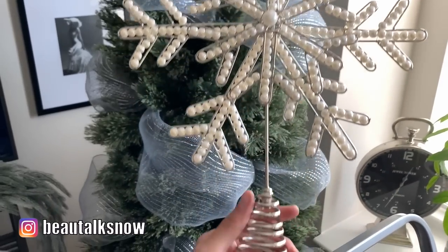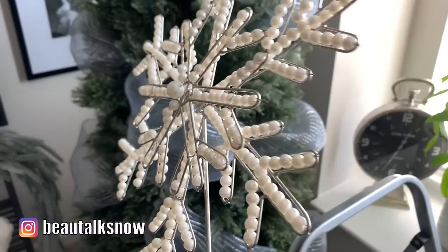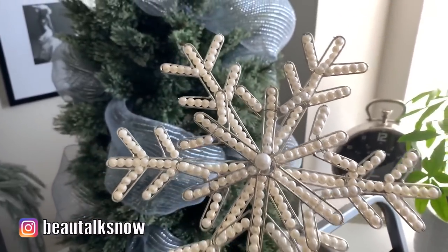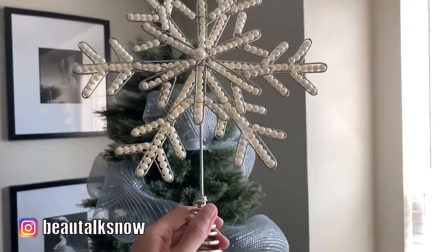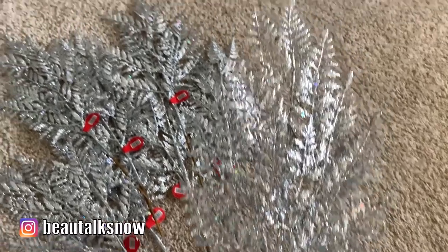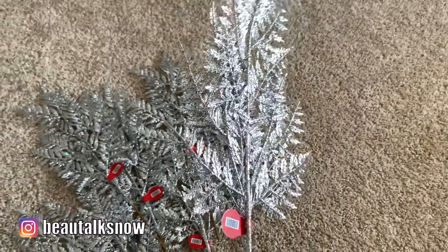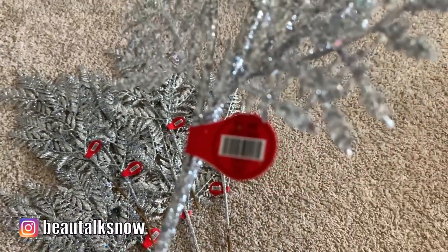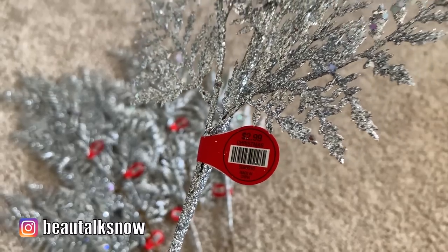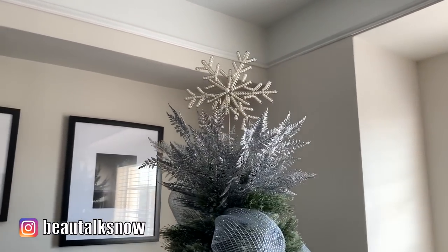I bought this snowflake shaped tree topper from HomeSense last winter — I want to say it was around $24 if not less. The pearl detailing is what I was drawn to; I thought it was both elegant and unique. Here we have the silver glitter fern picks from Hobby Lobby. I did use all eight that I purchased to create a spray just below my snowflake topper to draw the eye upward and give my tree dimension and added extravagance.